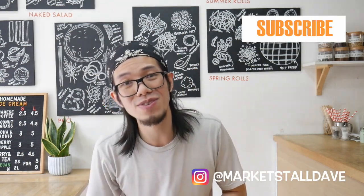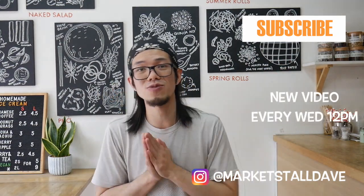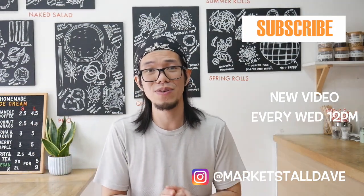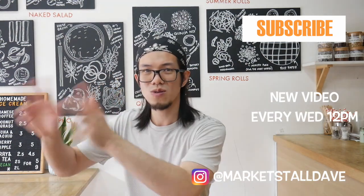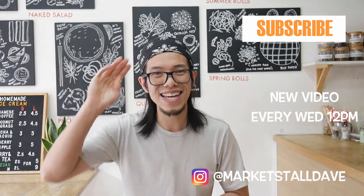Thanks for watching this video, guys. Hopefully you found it useful. If you did, consider subscribing to the channel. Thank you to everyone who has already subscribed — you guys are awesome. Thanks for liking the videos as well, because I make these for you, to hopefully inspire you and get you moving towards doing your market store business or whatever business you're doing. I've been Business with Dave — I'll see you in the next video. Take care.